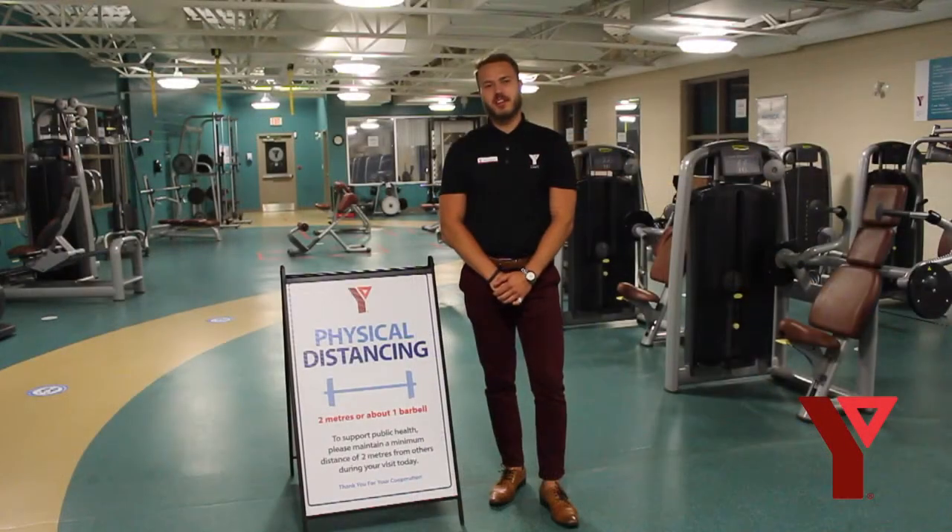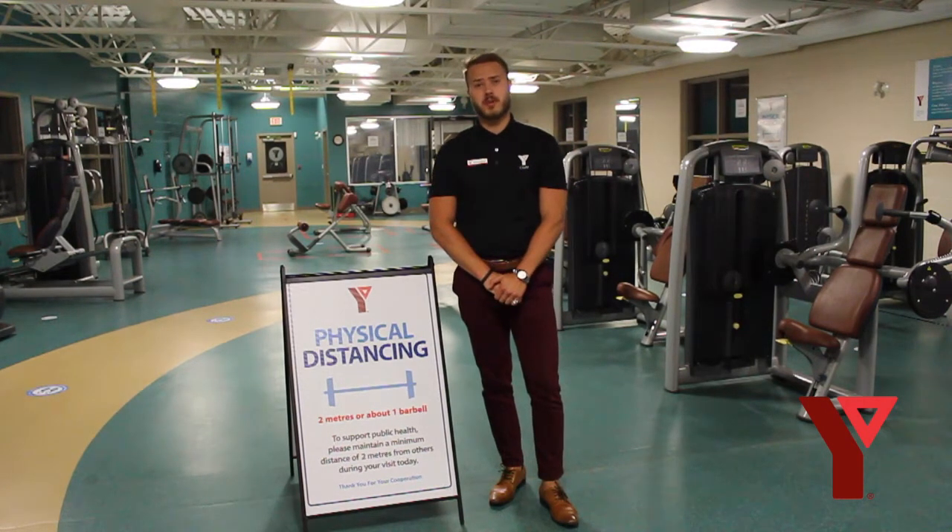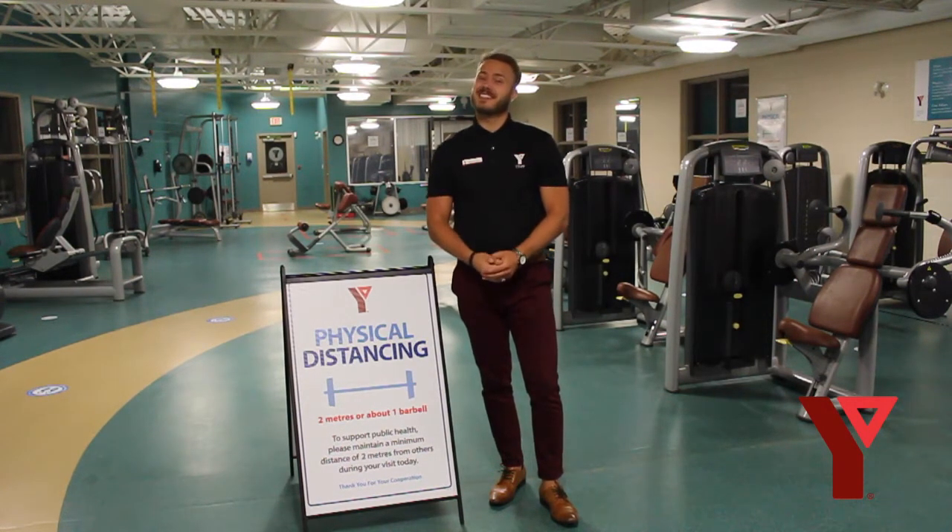Although things look a little different, the YMCA is excited and ready to serve our members and community. We can't wait to have you back. See you soon!